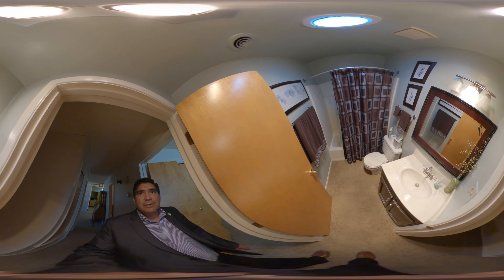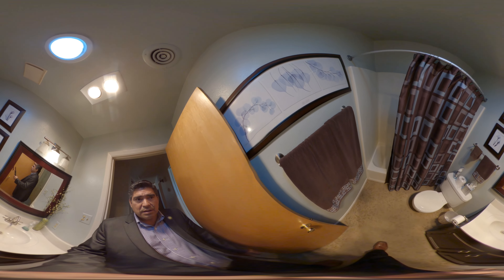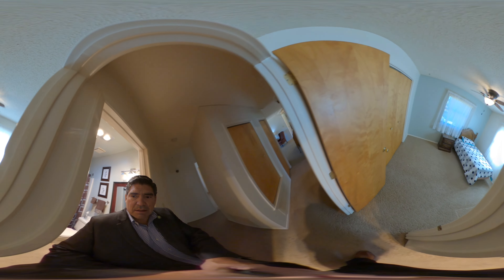Second bathroom with a skylight, nicely decorated. One-piece fiberglass insert — I would rate that a seven out of ten as far as condition.